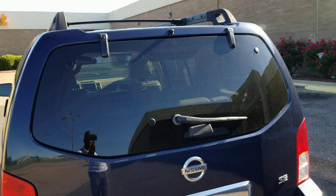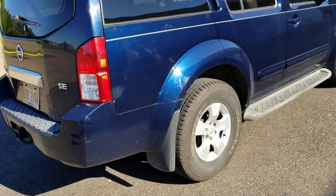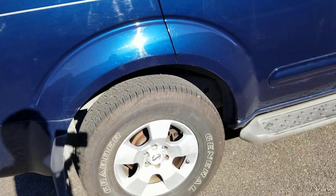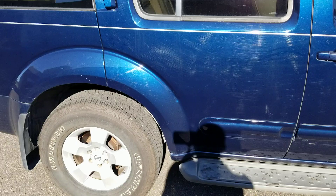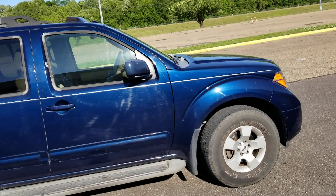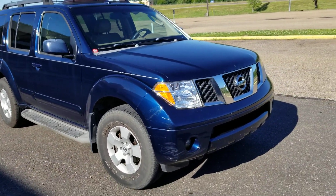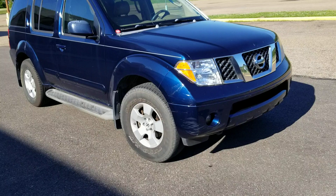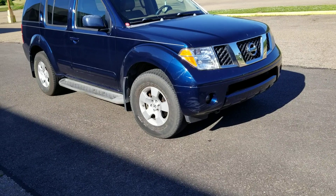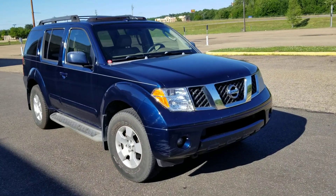I'm gonna call it shiny blue. It's got 16-inch alloy rims. The vehicle comes with a standard seven-seater setup, you know, for the whole family — your friends, your family, if you got kids, that's good for you. And this is the exterior from 2005 to 2012 that Nissan brought out.